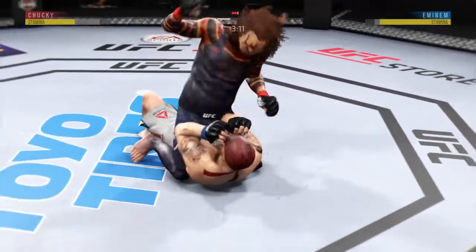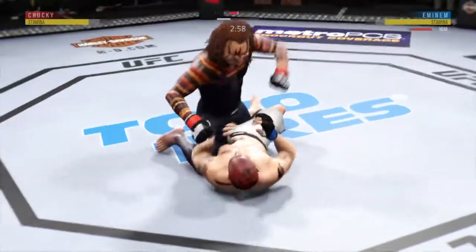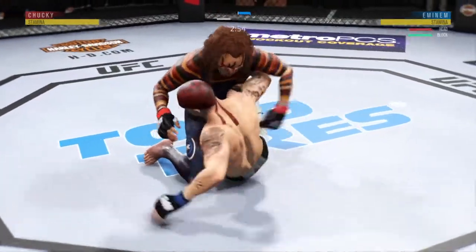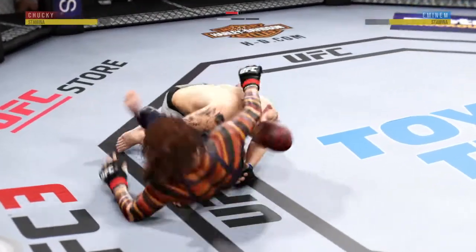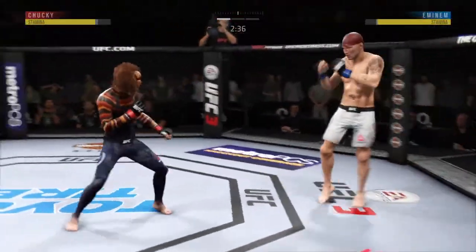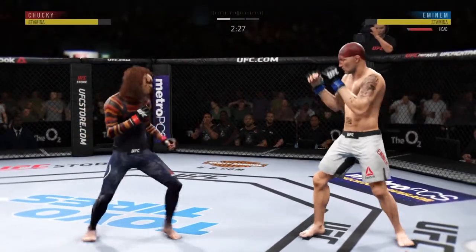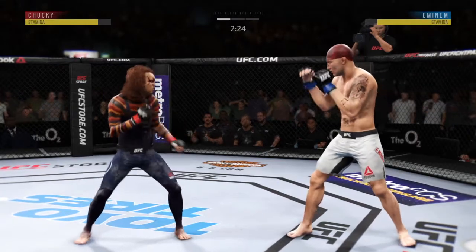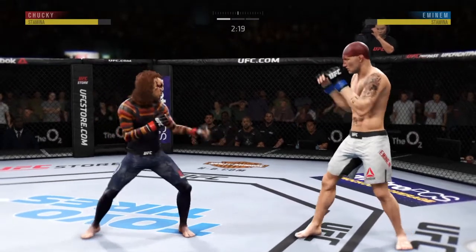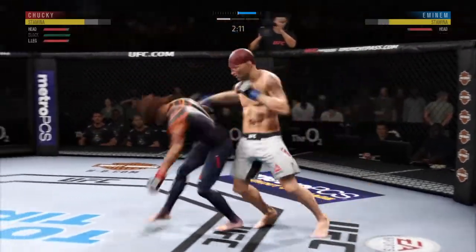He's busy as he looks to improve position here. Hip escape gets him out of the full mount — hammer fist follows. Back to full guard again, and they both stand up. Switching stances here. Look at that, nice nice — oh man, with that right leg kick!